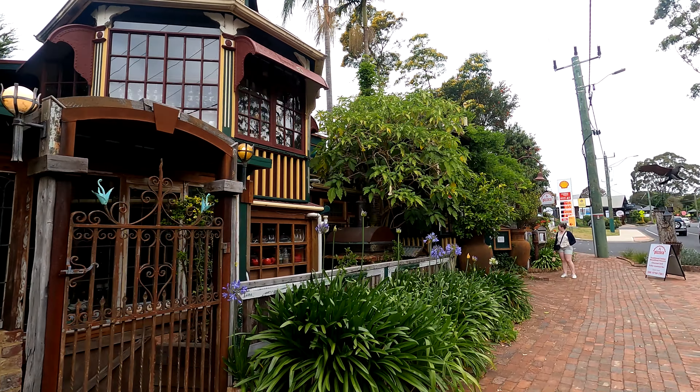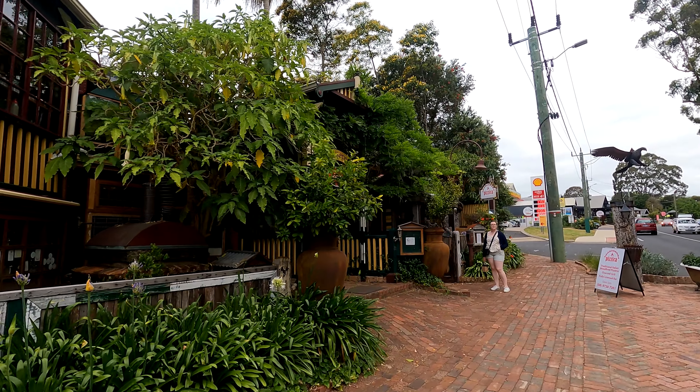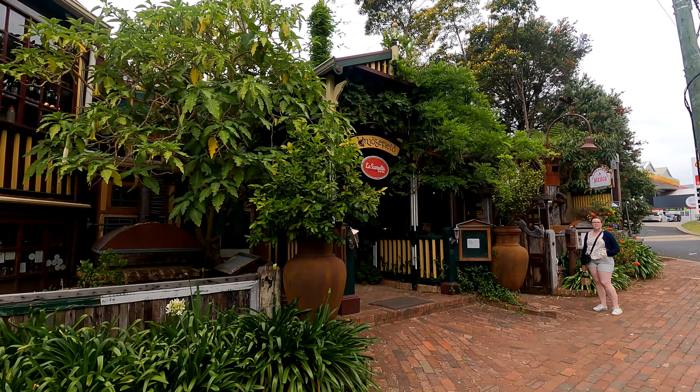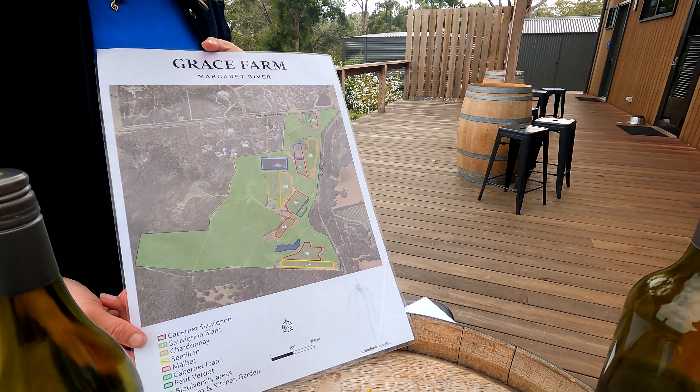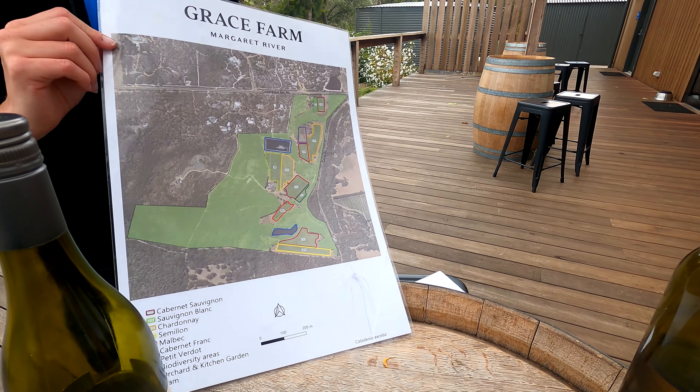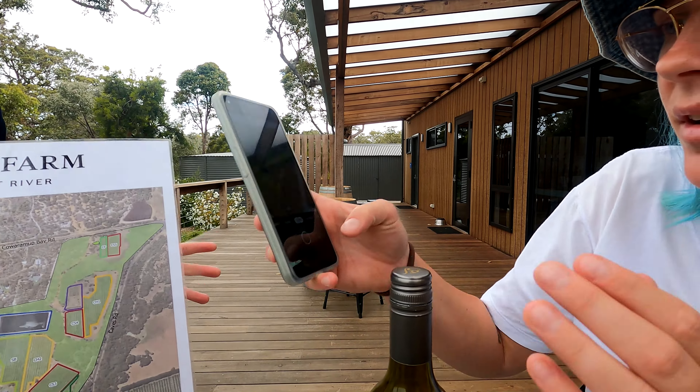Hi! In this video I'm going to give you some tips about what to see and to do in Margaret River. First of all, visit a vineyard. Margaret River is well known for its many vineyards, so you can't miss this.